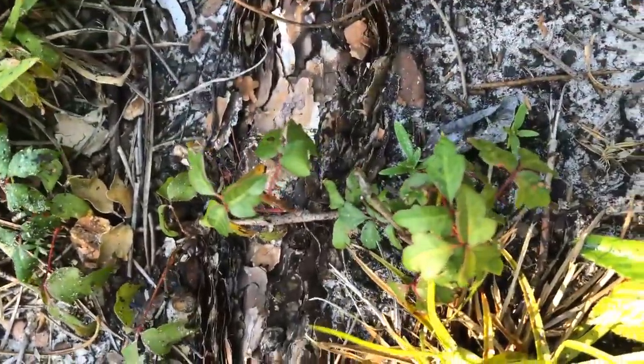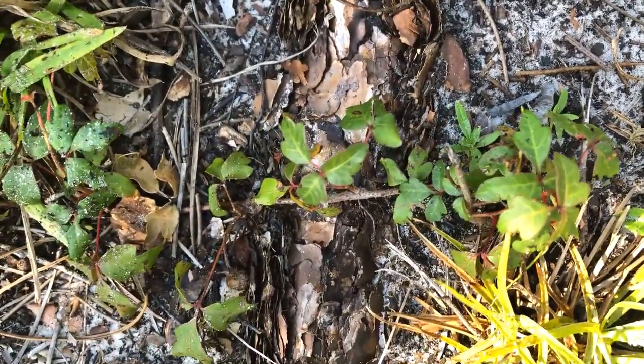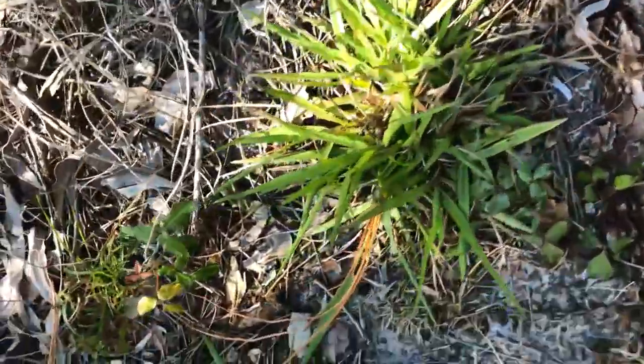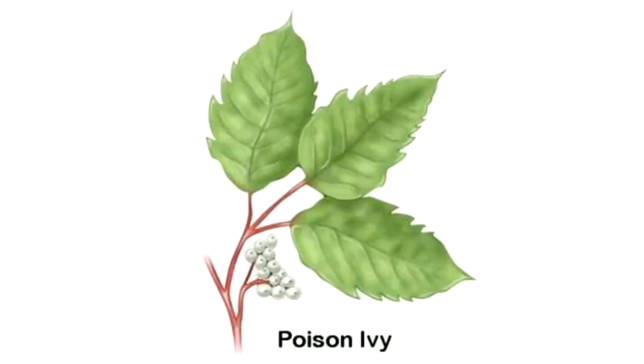Look at that sneaky sneaky little plant. Those are leaves of three — you can see there's some red and it's small. Oh yeah, there's some more right there. That is poison ivy. Leaves of three, let it be, baby.